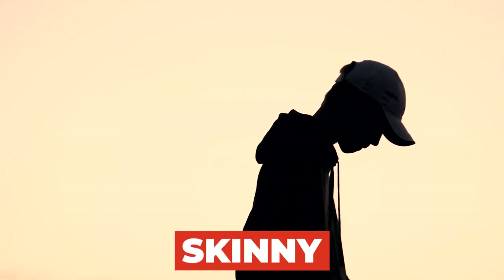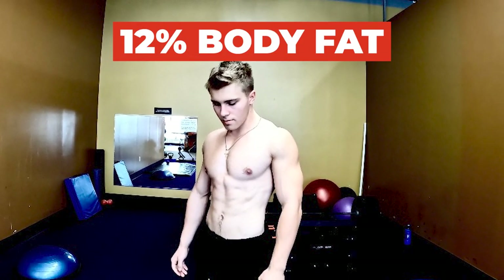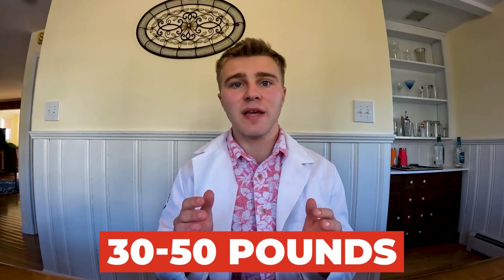I would argue the single strongest indicator of how good your bulk is going is how much weight you are able to add to your lifts. As a general estimate, if you are able to add 30–50 pounds on your compound lifts over a bulk, that is going to result in a significant amount of muscle mass — enough that you'll take a before-and-after picture and think 'my physique looks completely different.' I do recommend focusing on compound lifts because they give you the most bang for your buck, but what's even more important is progressing on a given exercise.